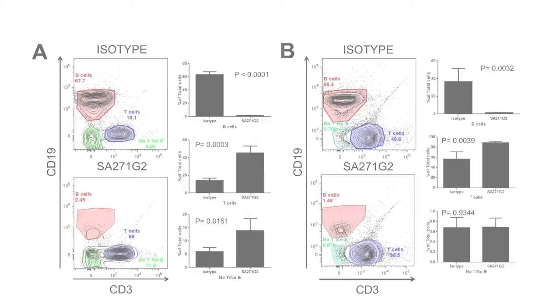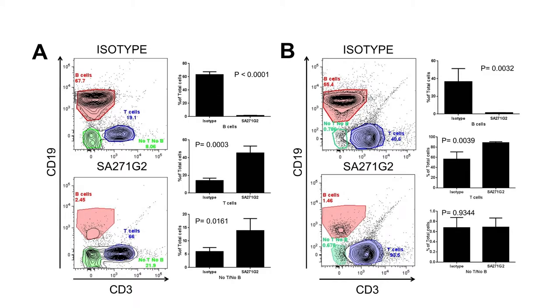The same effect on B cell depletion could be seen in secondary lymphoid organs. As seen in the spleen, which is section A on the left, and lymph nodes, which is section B on the right, B cells have virtually been eliminated. In the spleen, the B cell population drops from 68% to 2%, and similarly, in the lymph nodes, it drops from 55% to 1%.